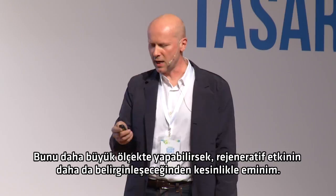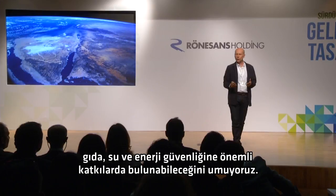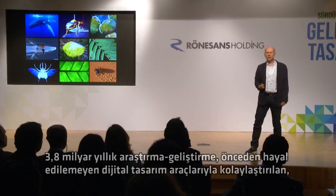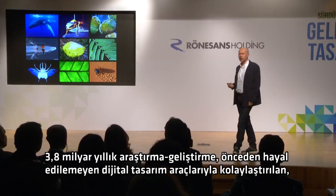I'm very confident that if we were to do this on a bigger scale, that regenerative effect would be even more pronounced. And now we're just about to build in Jordan, and we're hoping that if the project scales up, it could make a significant contribution to food, water and energy security. To conclude, what we've seen is really just a tiny glimpse of what exists in a design source book we're only just beginning to understand — 3.8 billion years of research and development.